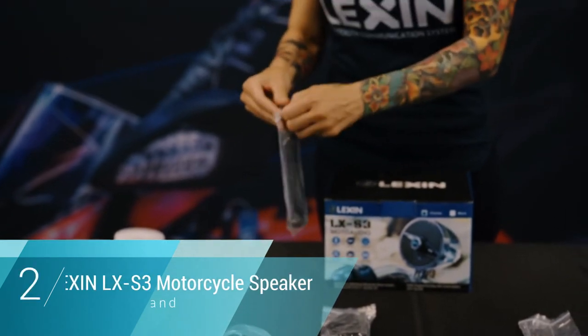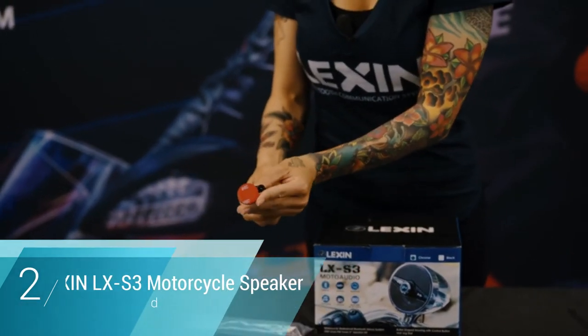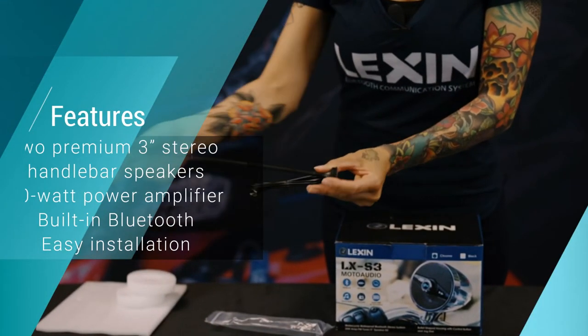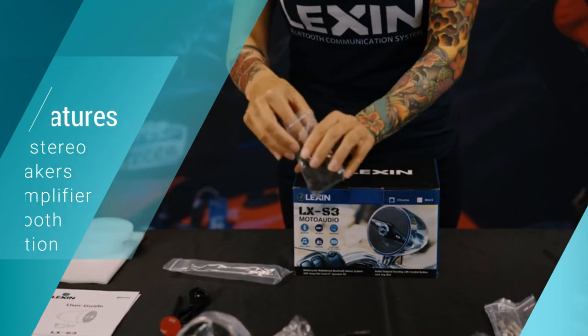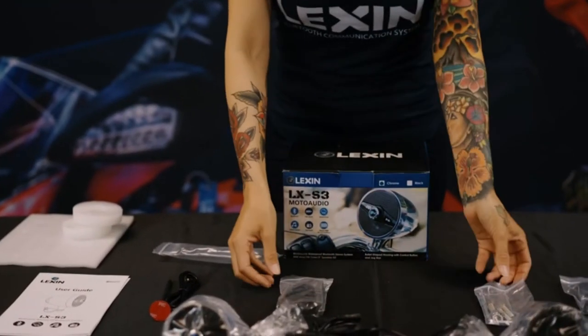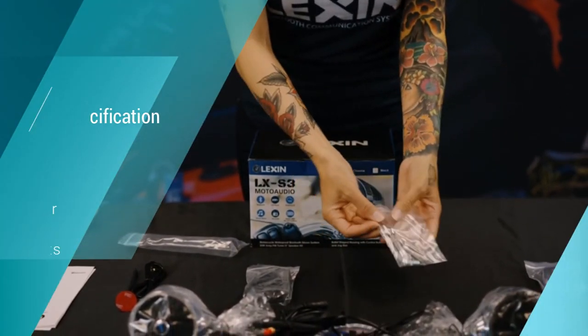Number 2: Lexan LXS3 Motorcycle Handlebar Speaker. The Lexan vintage-inspired bullet-shaped speakers made our list not only for their rocking good looks, but because the audio quality is exceptional for the price you pay. The Lexan LXS3 provides a premium sound experience. These retro-styled handlebar speakers are easy to mount, and they're entirely weatherproof — so once they're on, they're on.